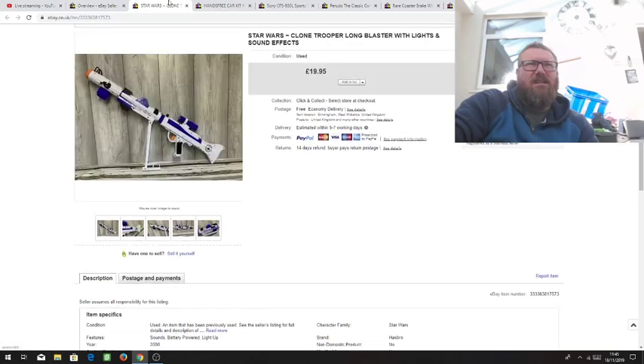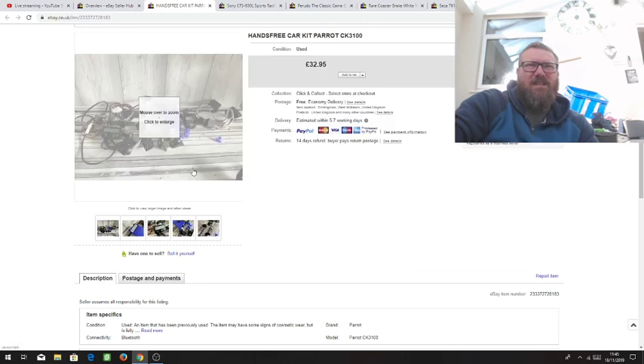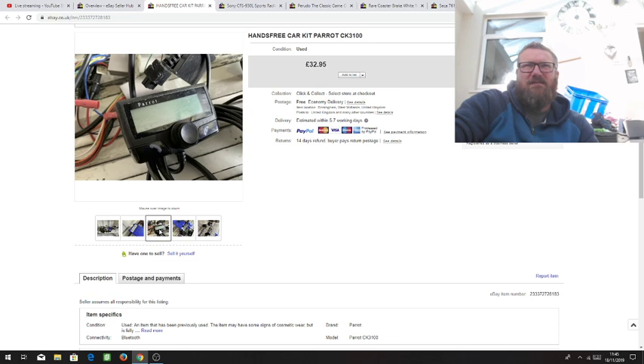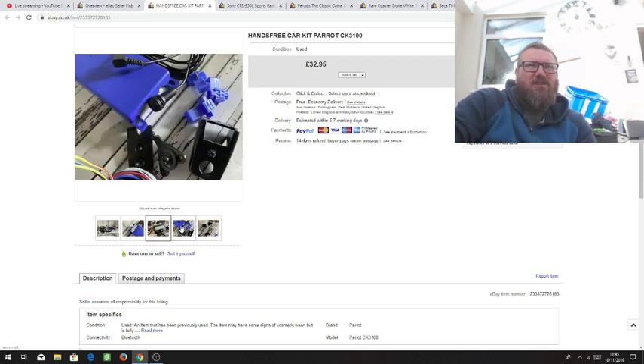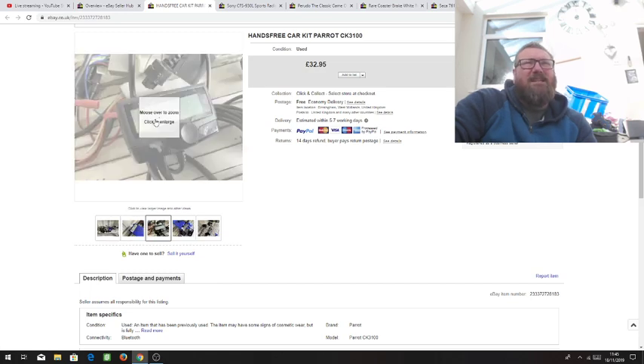Next we've got a Parrot hands-free kit for a car, so you can be legal and use your phone while driving. Paid a tenner for it, it all worked. Got £32.95 for it. Not a bad bit of profit. It was difficult to photograph because it's all wiring — you just can't get it flat. But it sold, and that's all that matters.